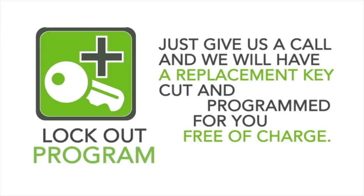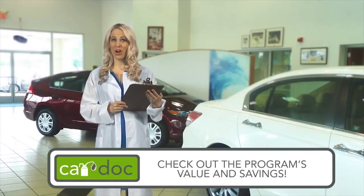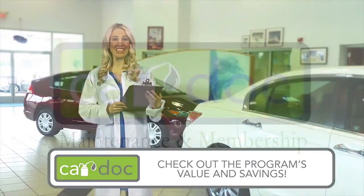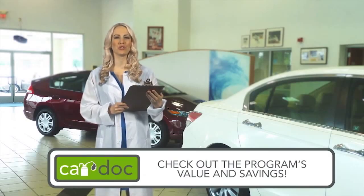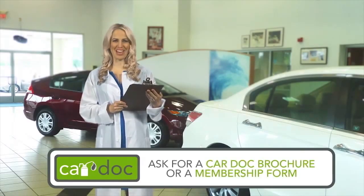It's hard to put a cost on peace of mind, but with the convenience and safety services provided as part of the CarDoc program — a $550 value — you can breathe a little easier for as little as $25 a month. Still not convinced that the CarDoc is right for you? Check out the program's value and savings. The cost of the CarDoc program can be financed with the purchase of your vehicle for as little as $25 per month, making it an exceptional method to balance your budget. This program is just what the doctor ordered.